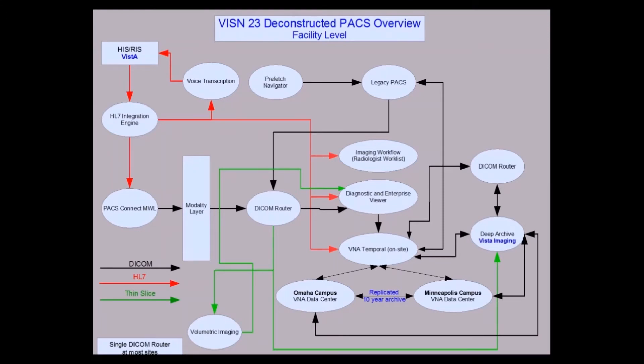Here is a diagram of data flow in the Iowa City institution. This is not atypical, but as I said, different VAs would have different solutions. The HL7 integration engine — shown by the red line — sends HL7 messages to the three major components: the imaging workflow, the Enterprise Viewer and VNA, and it also offloads to our PACS Connect modality worklist, which starts through the modality layer.